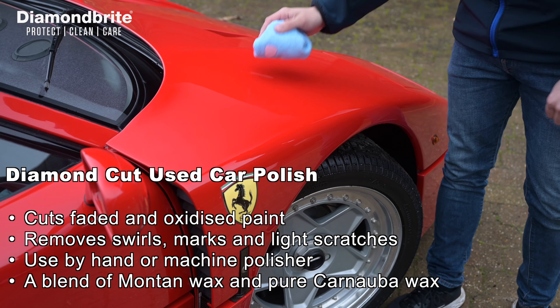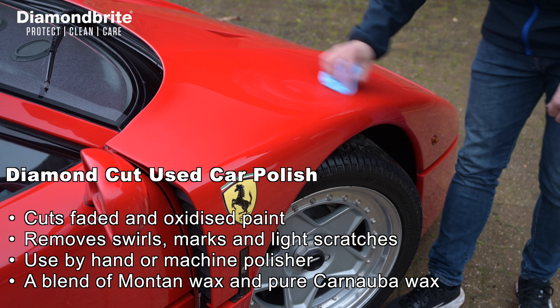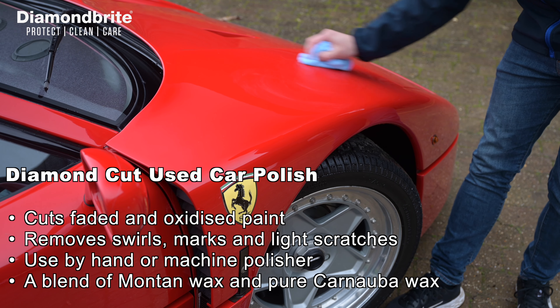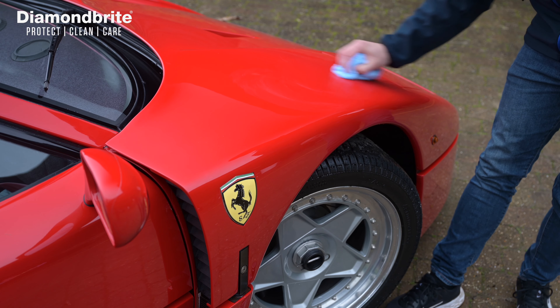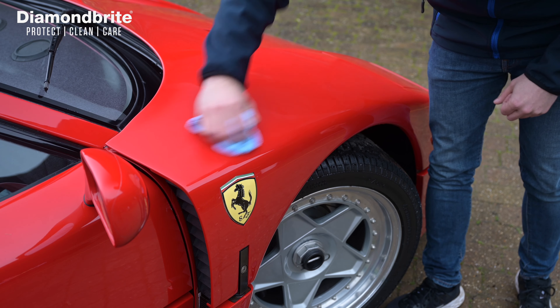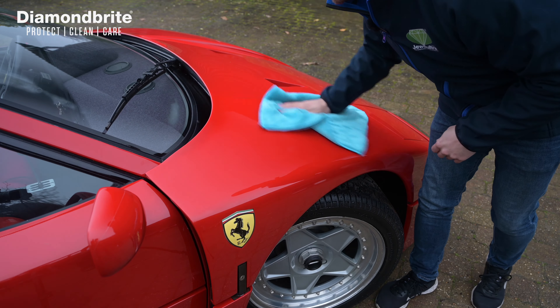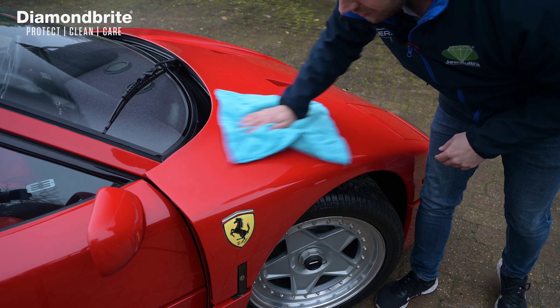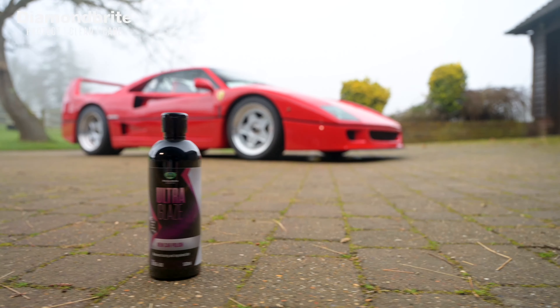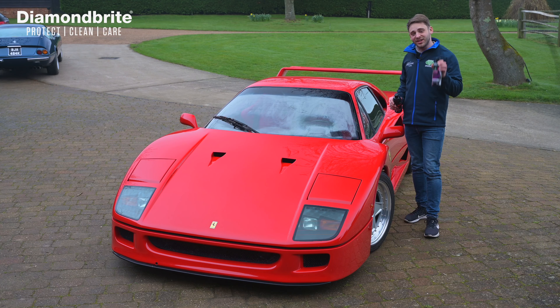Apply Diamond Cut Polish evenly with a clean dry microfiber cloth, working over one section at a time or over the entire vehicle. It cuts back faded and oxidized paintwork and also removes minor hairpin scratches, hazing, and greasy residue caused by inferior polishes. Tar and fly stains can also be removed.